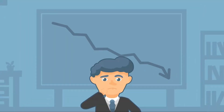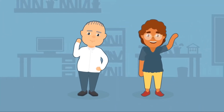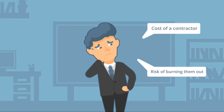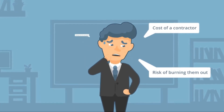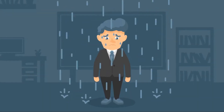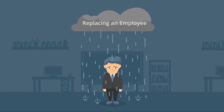In addition to the cost of lost productivity, Mick is concerned about the cost of retraining other team members to cover the outstanding work in the interim, the risk of burning them out, the cost of bringing a contractor on temporarily, getting a new hire up to speed, and other cultural implications. In total, the cost of replacing an employee can be up to 200% of their first-year salary.